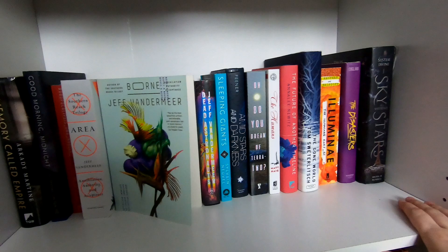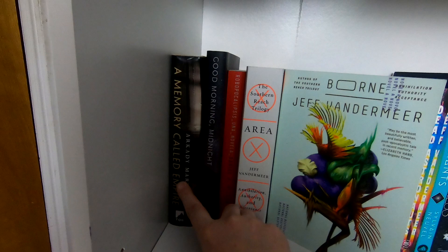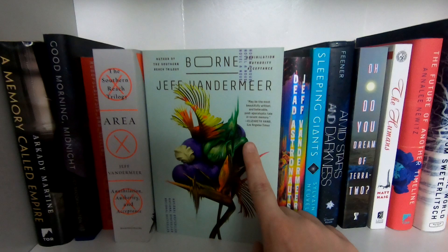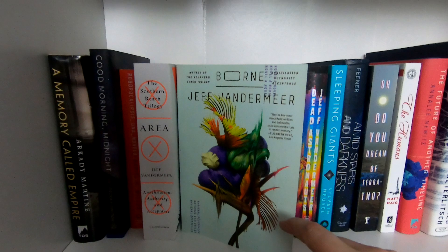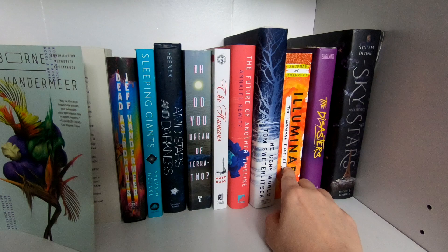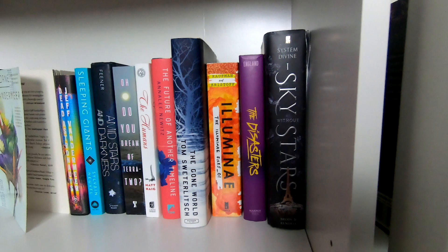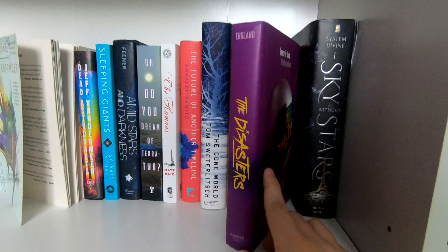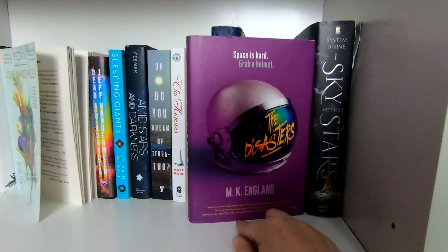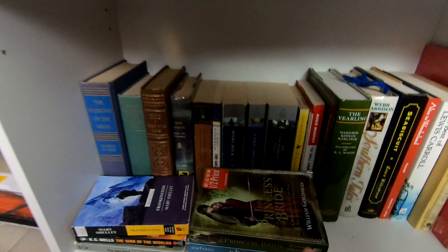Going down, this shelf is all sci-fi — not all the sci-fi I own, but I dedicated this shelf to it. Most of it is unread, except for Borne, which I absolutely love. It is so good and so weird. It's surrounded by other Jeff VanderMeer books: Dead Astronauts and Southern Reach, which I haven't read. Gone World is on here too — that was written by my mom's cousin, Tom Pollock. And The Disasters, which I sent to Monica at Mooney Reads for her birthday and she really liked it, so now I need to read it.